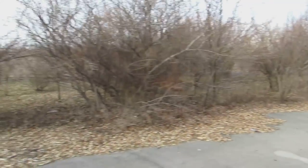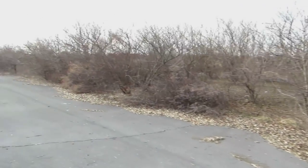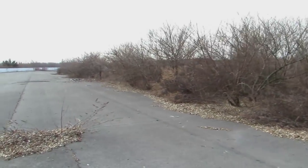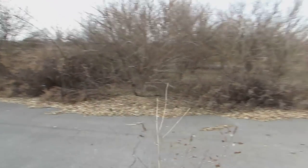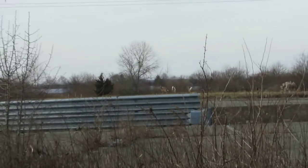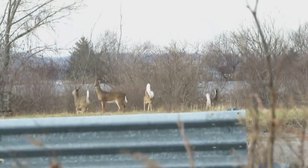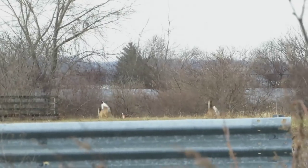Looking at all the trees that have grown up, it's hard to imagine this being all nice fresh-cut green grass. Looks like some deer have made it home here — there they go, I didn't mean to scare them.